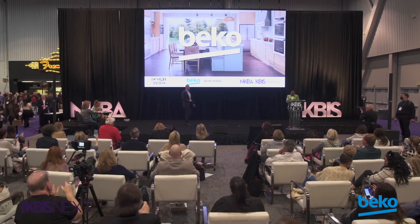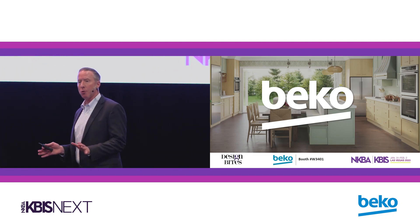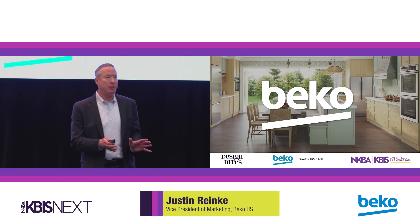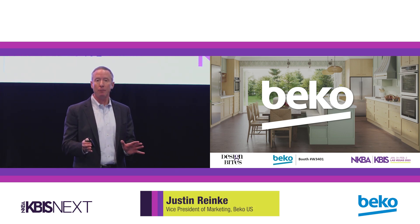Good afternoon everybody, happy to be here. My name is Justin Rehnke, I'm Vice President of Marketing at Beko. We were here last year with our Corner Intense dishwasher. We're happy to be back this year again with a great refrigeration product that we're going to talk about that we call Harvest Fresh.